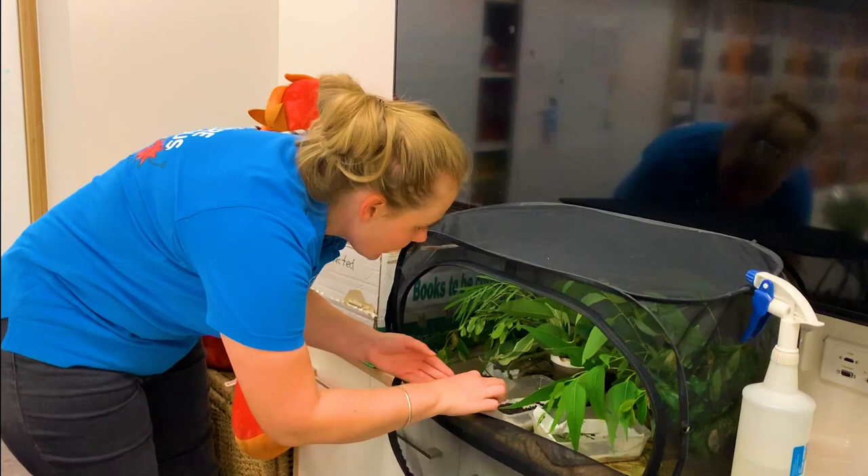These are our baby stick insects. When you've come to the Discovery Space you might have seen our really big stick insects — these are our little babies. Let's have a look.